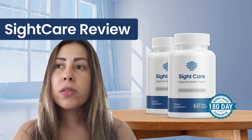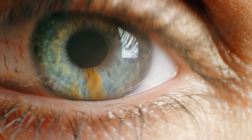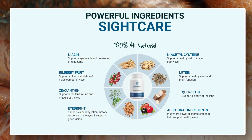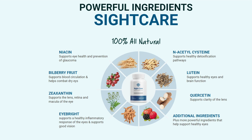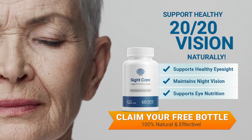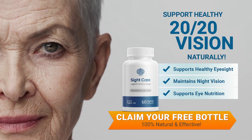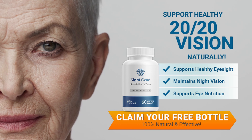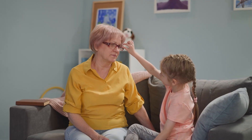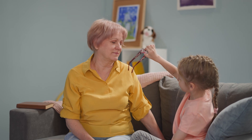A lot of people are asking: what is SightCare, how does it work, how do I need to take it? It's pretty simple. SightCare is a dietary supplement that contains a number of natural ingredients that have all been clinically proven to improve the health of your eyes. This supplement supports 20/20 vision naturally and improves your eyesight. SightCare is 100% natural — it provides nourishment to your eyes and brain cells to prevent damage caused by toxins or pollution.